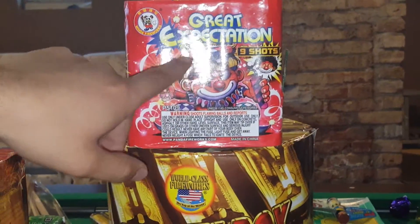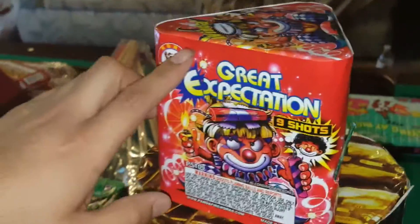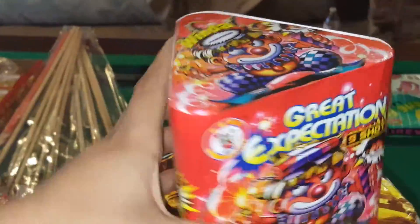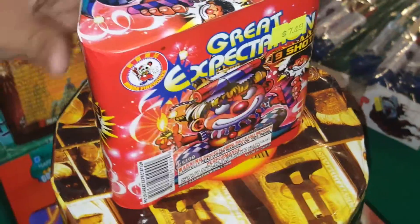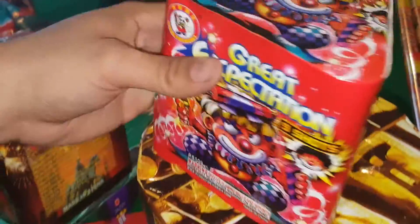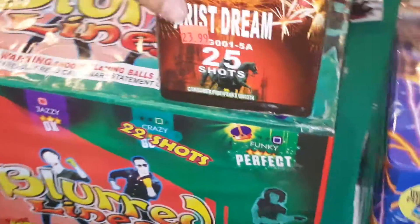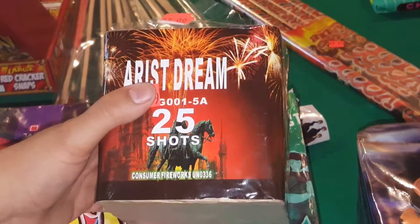Over here I have Great Expectation — this is a really badass 200-gram cake by Wenda. It comes in a triangle version. I might demo this out this week, so check it out. If you run across this, it's a really really cool 200-gram cake and I highly recommend it.